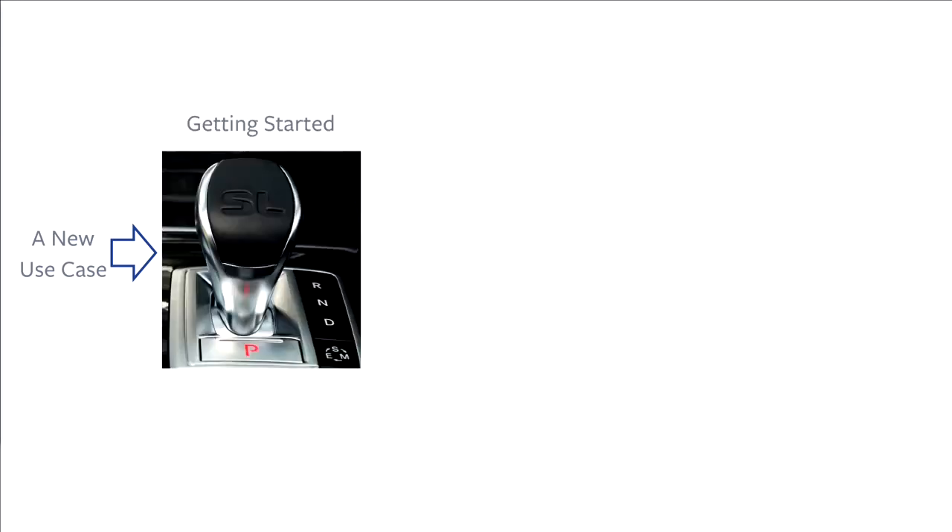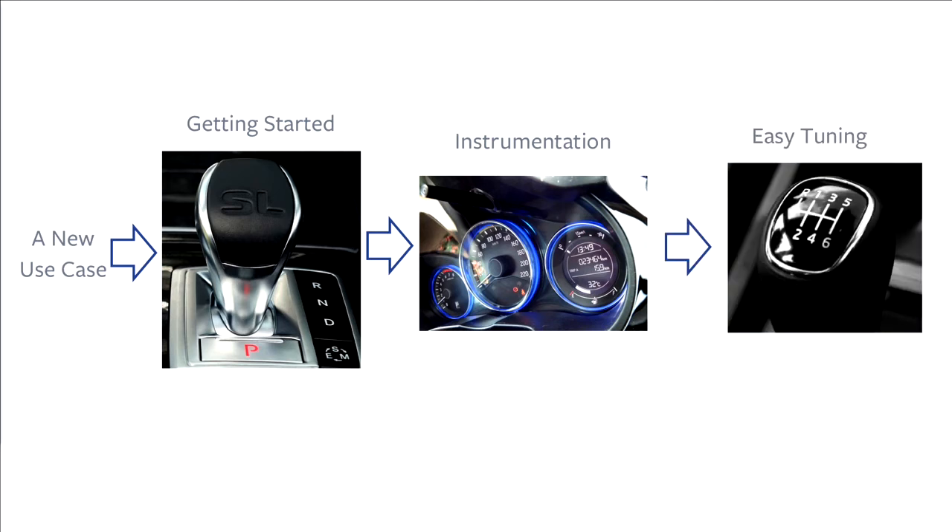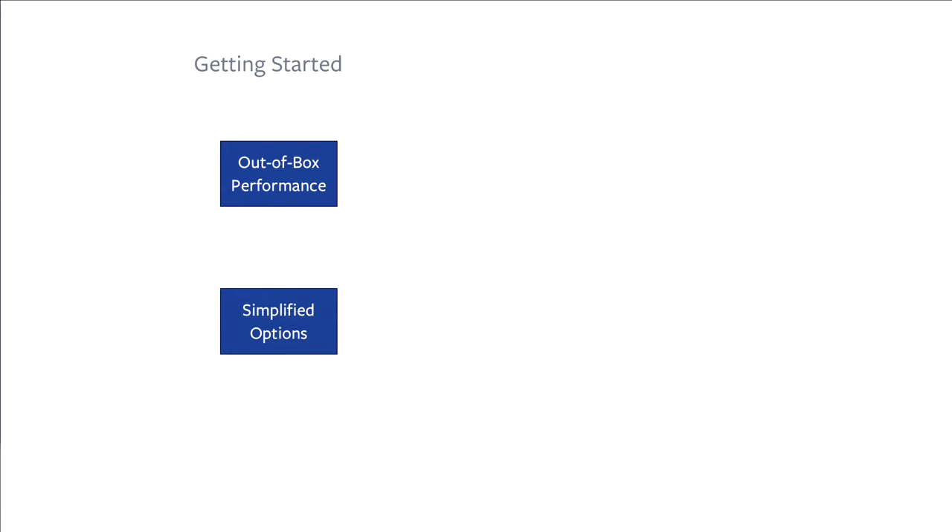Starting from new users, we hope to make it easier for them to get started using RocksDB and achieve reasonable performance. The out-of-box performance should be reasonable — users should be able to grab it and run it well. We will improve the defaults of the options so they just work. We will also simplify options, reduce the number of options users need to worry about, and make the options more intuitive.